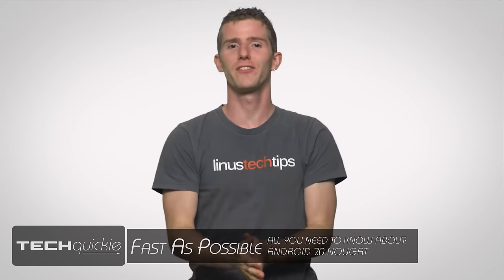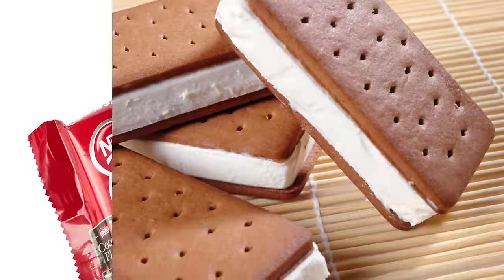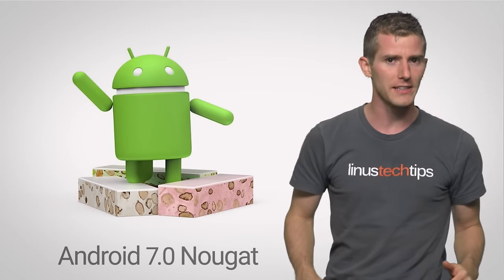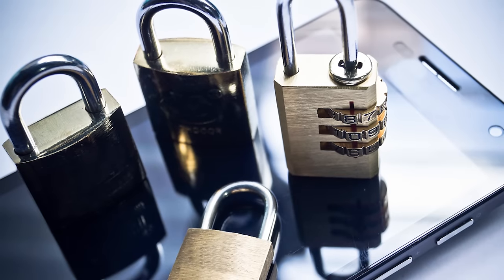There is nothing quite as delicious as a new Android release. With names like Ice Cream Sandwich, Kit Kat, and Marshmallow, anyone who isn't diabetic would be excited. And now there's a new version of Android to satisfy your craving for some sweet, sweet software — Nougat, less excitingly known as Android 7.0. Unlike smaller dot-update releases that are often little more than security patches, Nougat brings a boatload of new features.